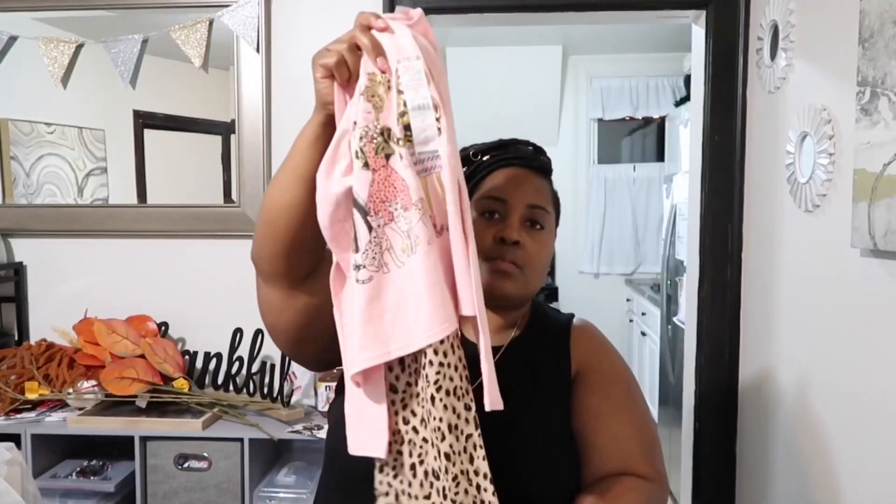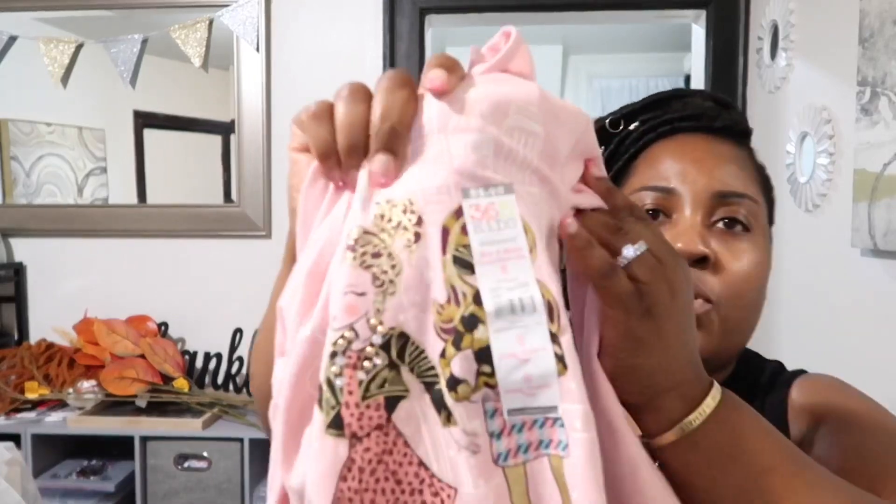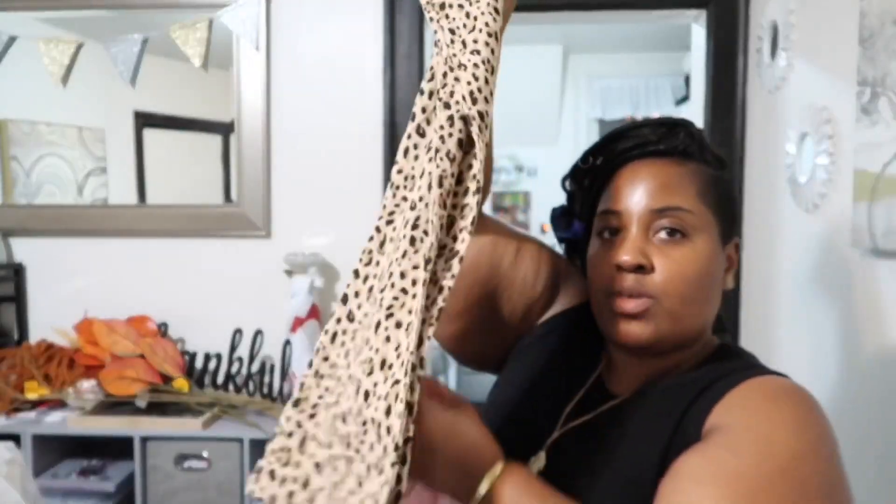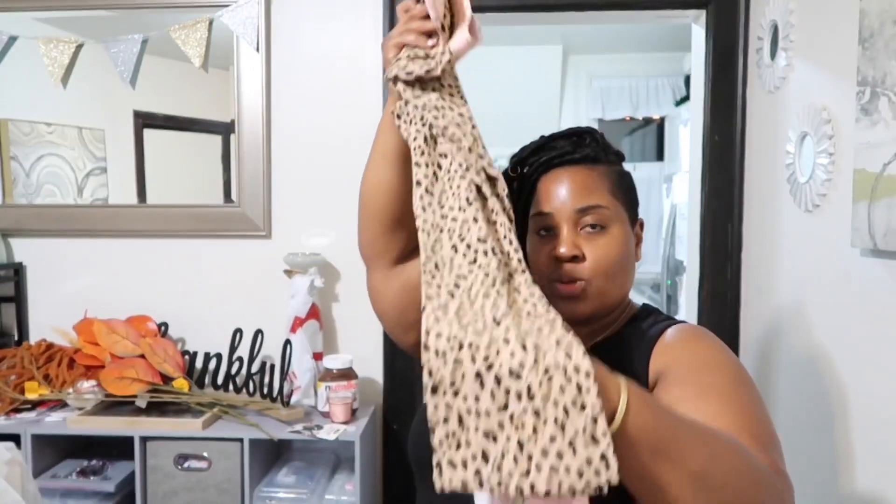They can wear the leopard pants to go with that top. Here are the leopard pants — they have the leopard print with pink around the trim, and they're bell bottoms! Super cute. I got them that outfit.